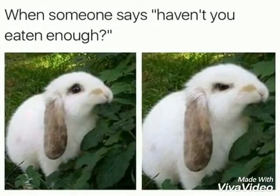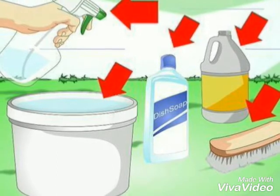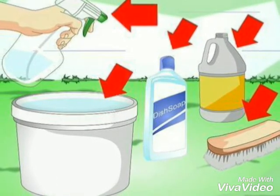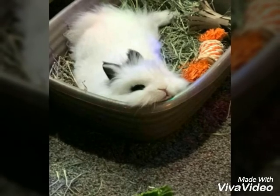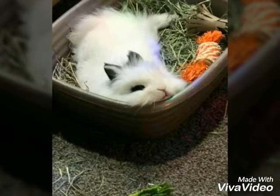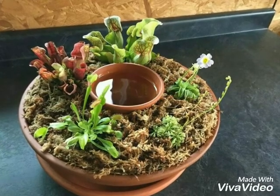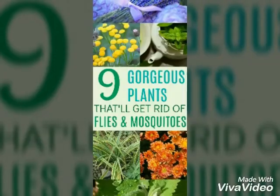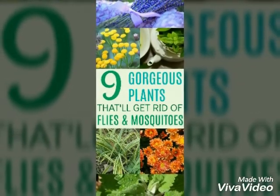To prevent fly strike: check that your rabbit is eating a healthy diet, disinfect the hutch weekly, and clean the bedding daily. Check the bottom area of your rabbit twice a day, because house rabbits can also be at risk. Hang fly killers, and you can also plant spearmint, rosemary, and lavender, as these plants are natural fly repellers.